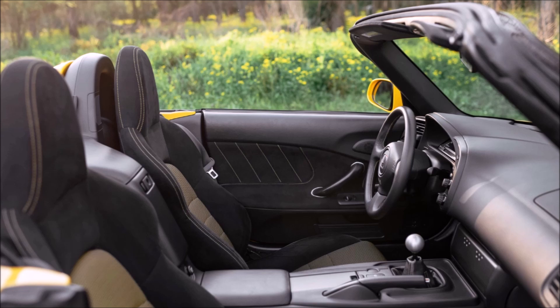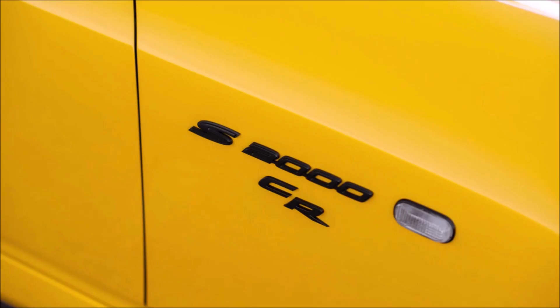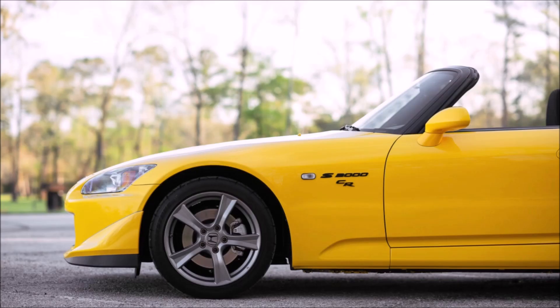Congratulations to the buyer — I am so jealous of you and so thrilled that you got this car. I think it's worth every penny. Guys, if you ever get a chance to buy a Honda S2000 CR, do it. I'd love to review one someday. I've got plenty of videos of my own S2000s, but I've never driven and reviewed a CR. So if you're in the northern New Jersey area, hit me up and I'd love to do a review of your CR. Thanks again for watching, and have a great day — I will see you next time.